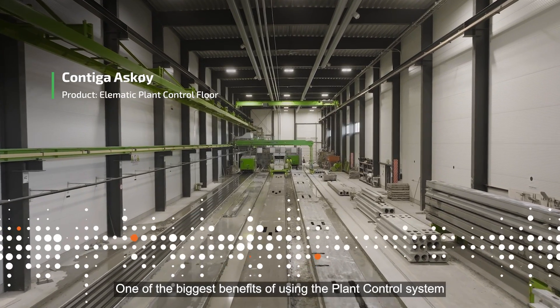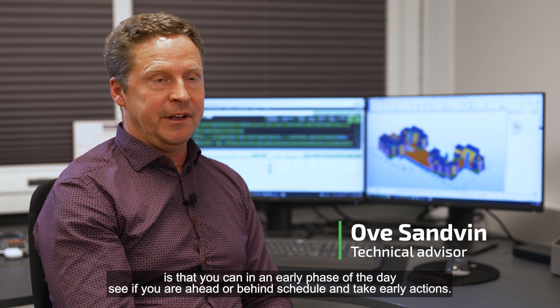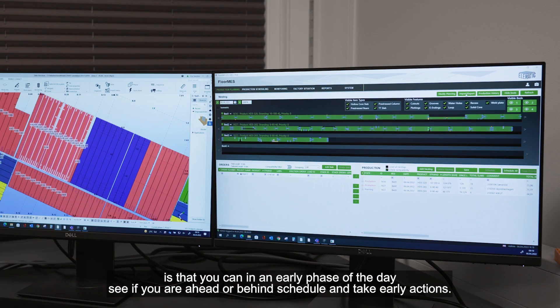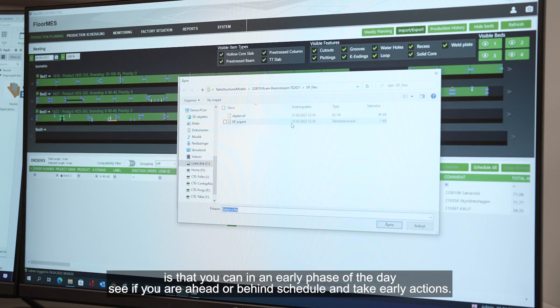One of the biggest benefits with using a plant control system is that you can, in the early phase of the day, see that you are ahead or behind the schedule, and you can early take actions to what you needed to be done.